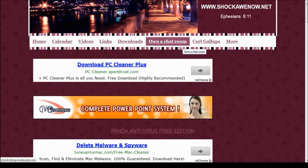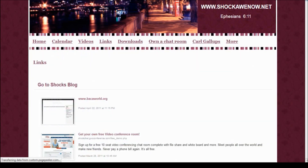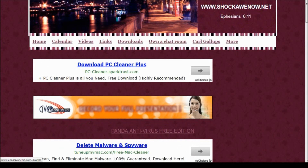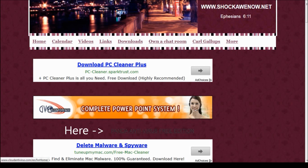I appreciate you guys watching this video. If you want me to do more of these, please rate this video. Let's go through it one more time: go to 'Links' to get the guide on how to speed up your PC dramatically. And to get Panda Antivirus Free Edition - I've tried everything out there: Norton, Avast, Antivir, you name it - this one's the best. Go to 'More,' click 'Free Stuff,' and you can download all those free programs.